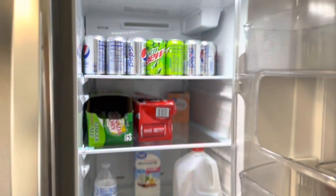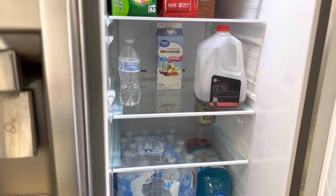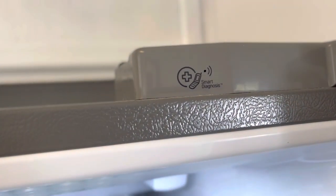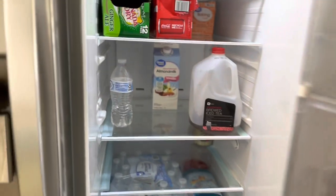I feel like this is a Cribs episode — I really only have drinks in the fridge. A lot of people come over and ask where all the food is, but I'm not a big cook. I do like to have a nice large fridge though. We had a small party, which is why there are a lot of drinks in there.